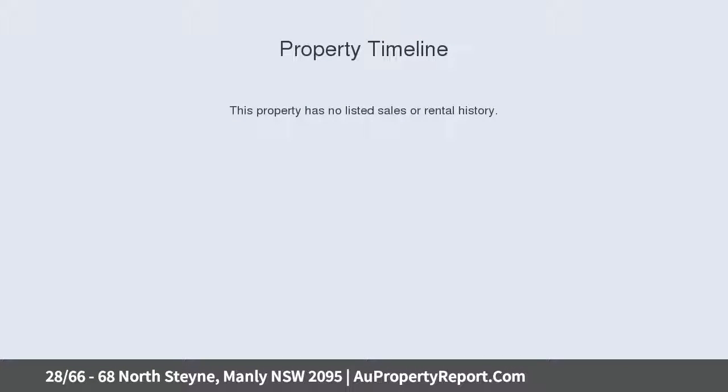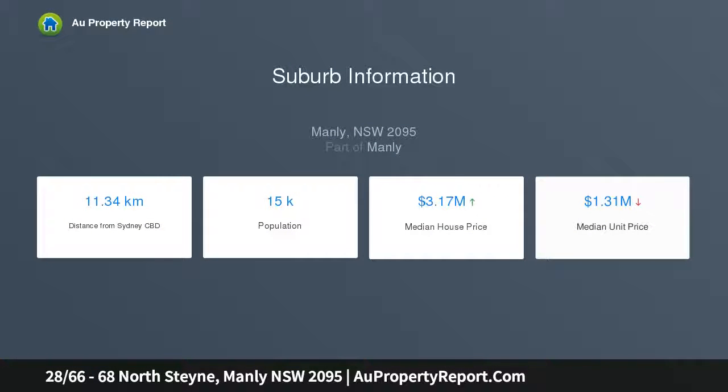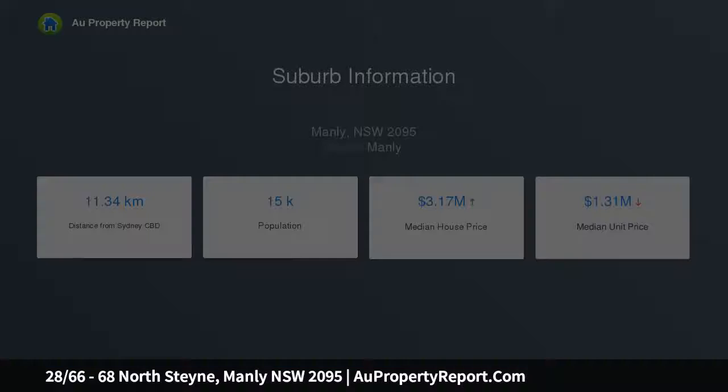This light and bright 7th floor apartment enjoys beautiful ocean and beach vistas from the kitchen, living, dining and balcony. Primely positioned to the buzzing hub of Manly and an easy stroll to the Corso, the wharf and an endless array of cafes and eateries.